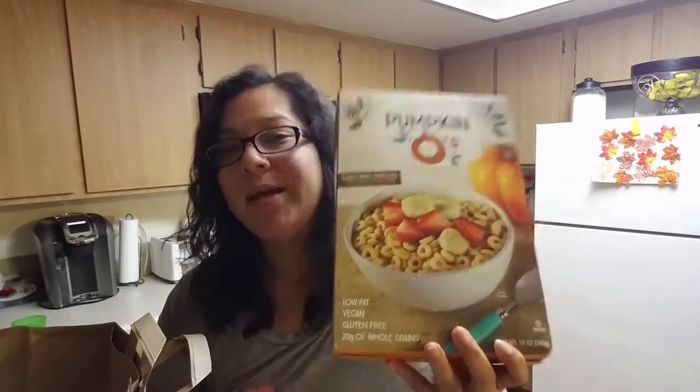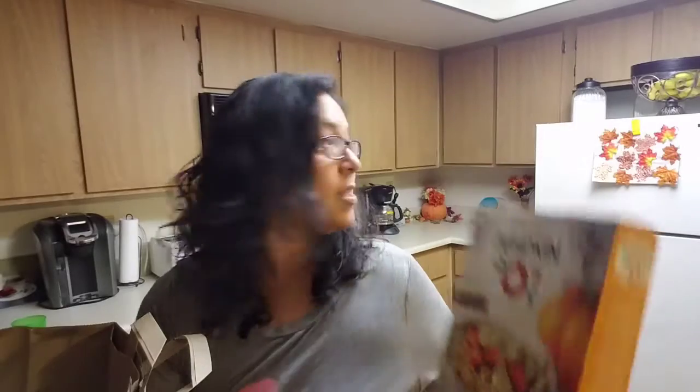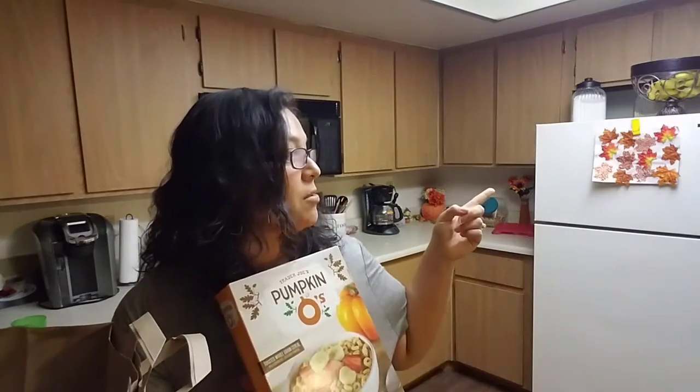I got these pumpkin O's — a toasted whole grain cereal. So like I told you, I'm all about the pumpkin everything. I also have another box of Cheerios that are pumpkin spice flavor.